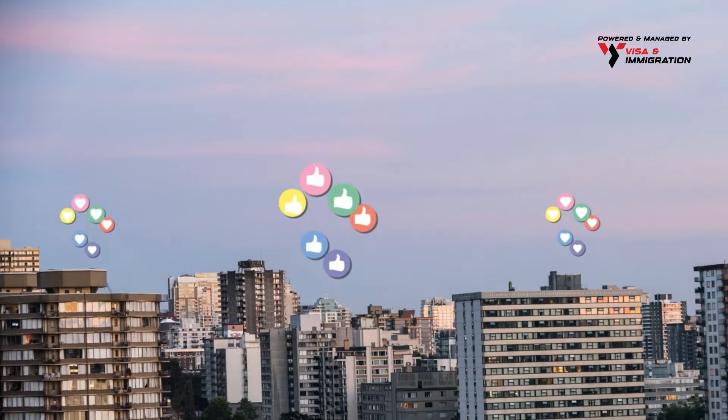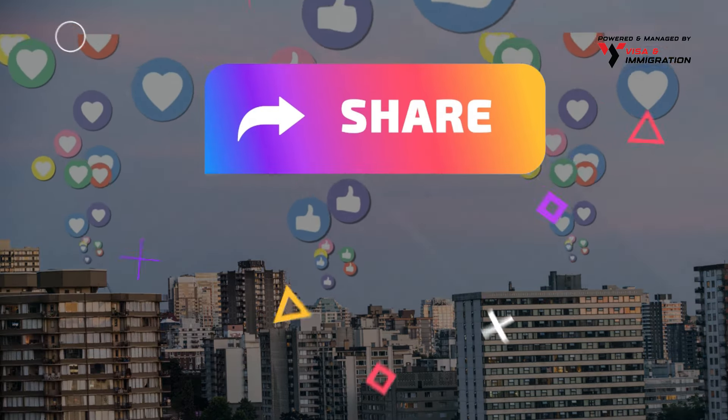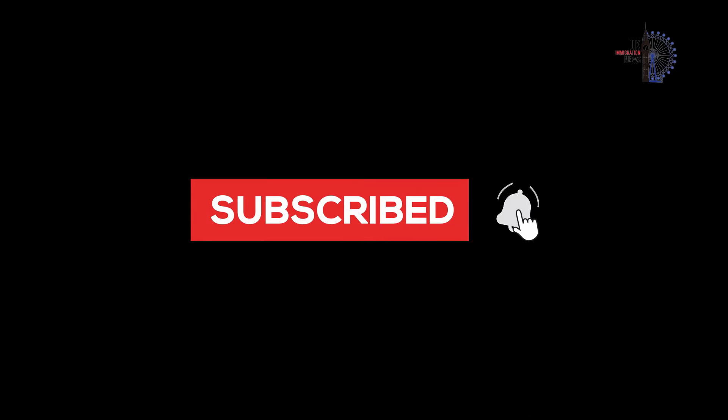Before we continue, let's grow together. Share our videos with your friends and family on Facebook, WhatsApp, and Twitter. Subscribe to our channel and hit the bell icon to stay updated with all our content.